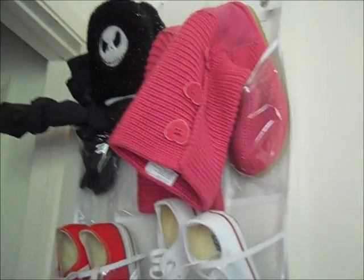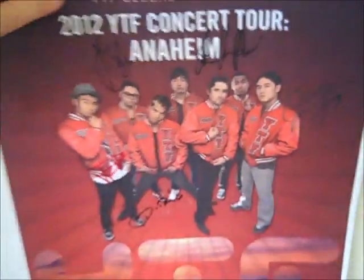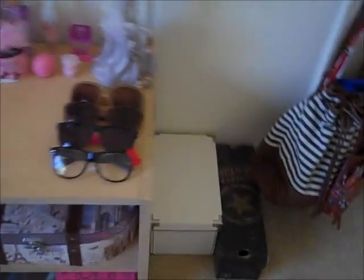And then here I just have my shoe rack on the door. And look — I got their signatures! And then a poster of them. They're awesome.